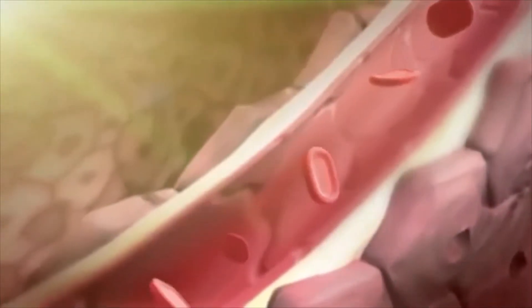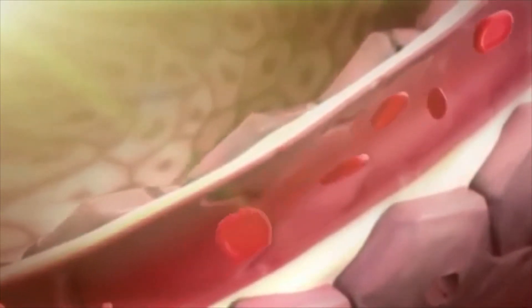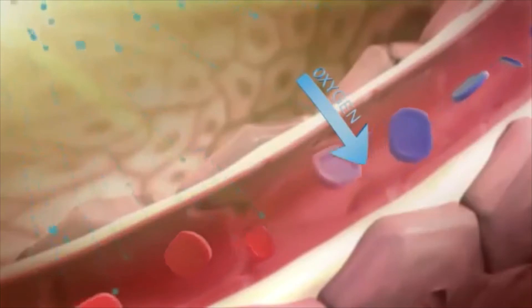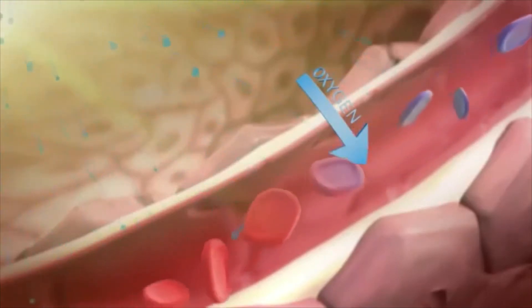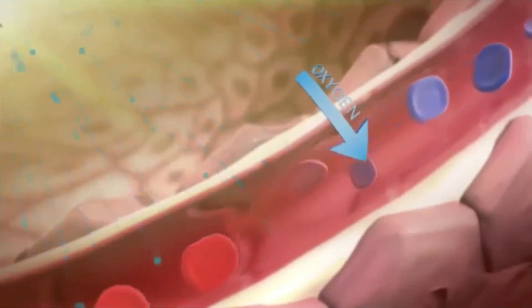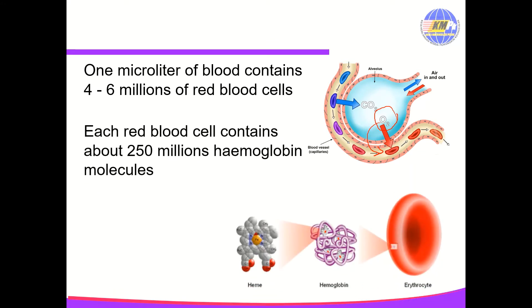Within the air sacs, oxygen enters the bloodstream through a process called gas exchange. The tiny air sacs have extremely thin walls with a large surface area lined with fluid to enable gases to dissolve. The oxygen particles from the inhaled air pass through the walls of the tiny air sacs and surrounding capillaries into the red blood cells inside. Oxygen from the alveolus diffuses into the red blood cell inside the blood capillary. One microliter of blood contains 4 to 6 million red blood cells.